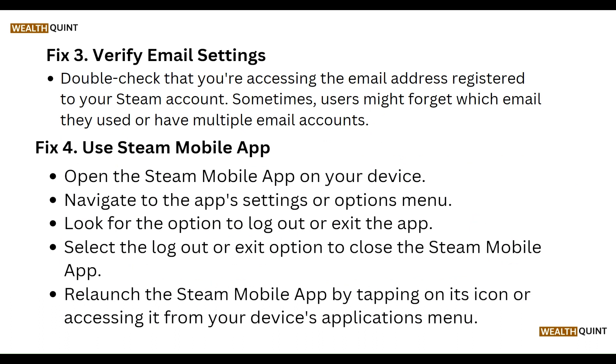Verify your email settings. Double-check that you are accessing the email address registered to your Steam account. Sometimes users might forget which email they used if they have multiple accounts.